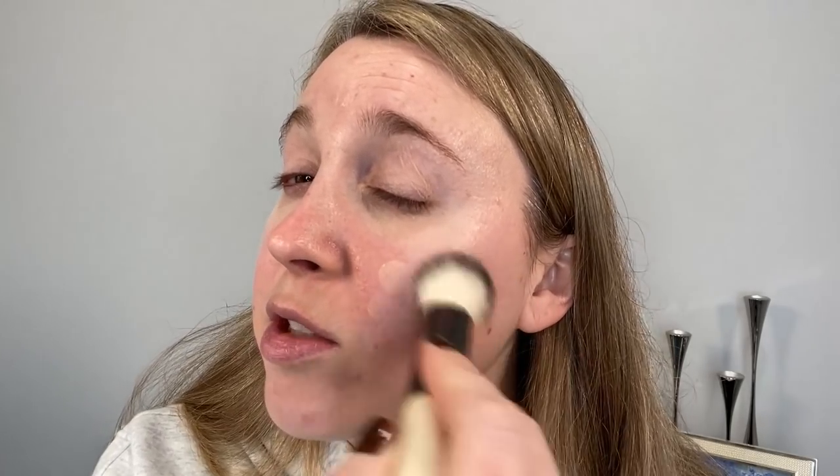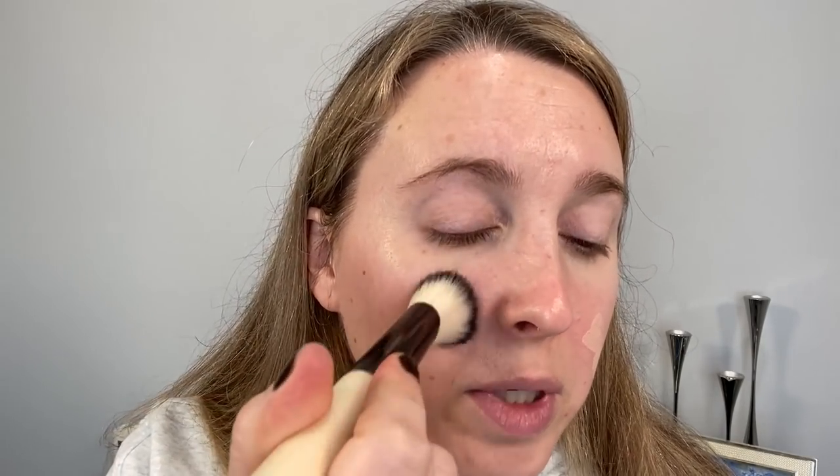Let's try this brush — the Sculpt brush, which is something I use with cream bronzers typically. Just getting a little bit of coverage because we're going to go in with the Future Skin Foundation, which is not going to be super high coverage.